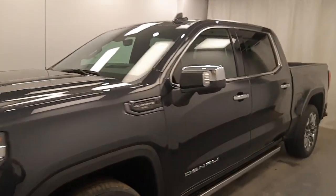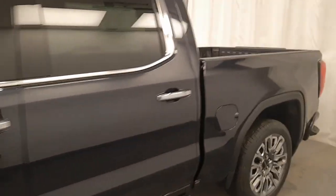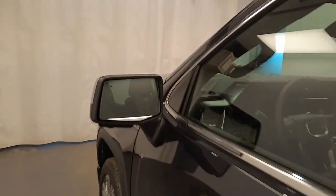We're viewing stock number 243013, a 2023 GMC Sierra Denali, 6.2 litre. Our exterior color is Titanium Rush.